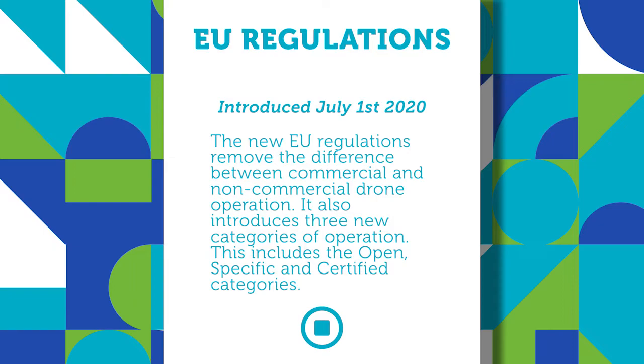The introduction of the EU regulations from July the 1st will introduce three new distinct categories. These are: Open, Specific, and Certified.